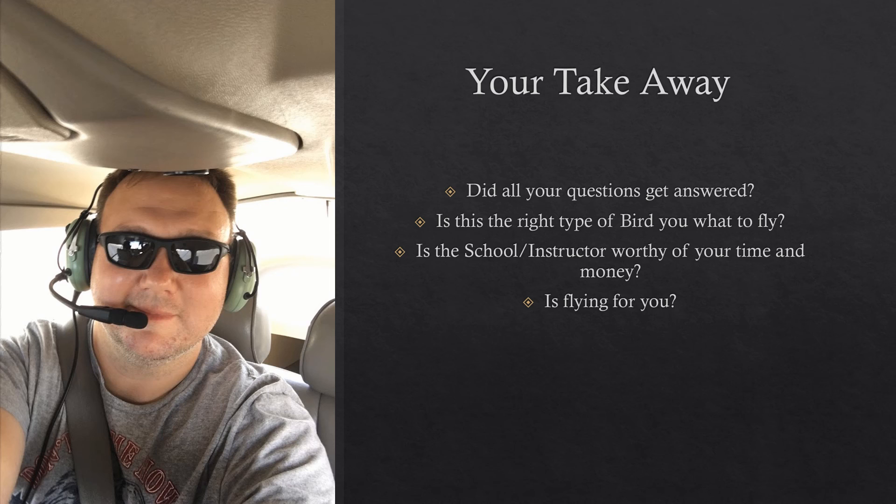And lastly — is flying for you? Once you touch down and taxi back, you should be able to tell yourself yes, this is for me, or no, I don't think it is. Don't be afraid to say either. You're going to have to put a lot of time, money, and effort into learning all this. So if you have any doubt that flying is not for you, it probably isn't. But if you know flying is for you, you'll be excited and ready for the challenge.